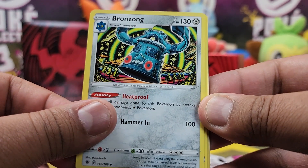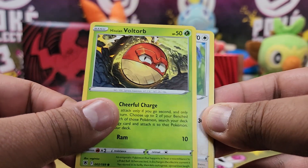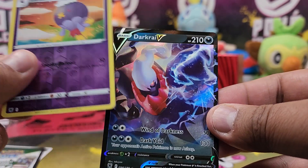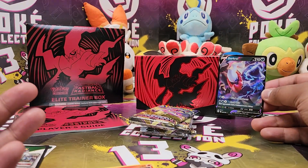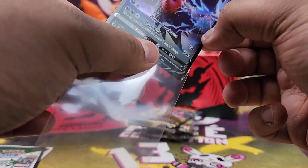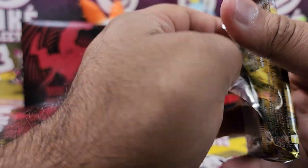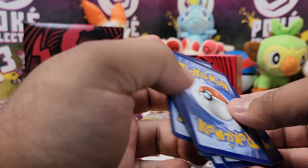All right. We have a Bronzong, Roxanne, Curlier, Hisuian Growlithe, Hisuian Voltorb — which I love — Rufflet, Ponyta. It looks like we've got something good in here as well. Rowlet, Drifblim Reverse. And oh my gosh, a Darkrai V! How epic is that? Darkrai, right here. Astral Radiance. What a great pull! Pulling it in this particular showcase video — I love when the namesake or the set mascot comes out. Perfect timing in an Elite Trainer Box opening, no less.